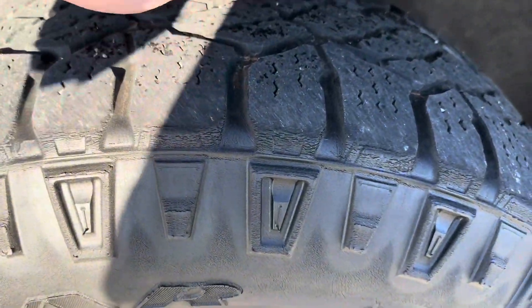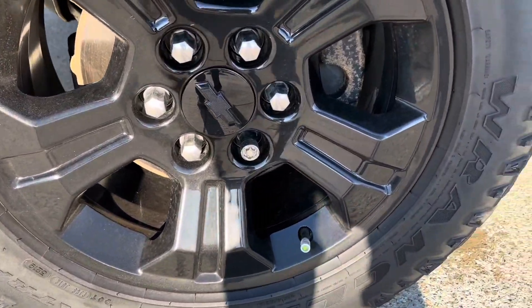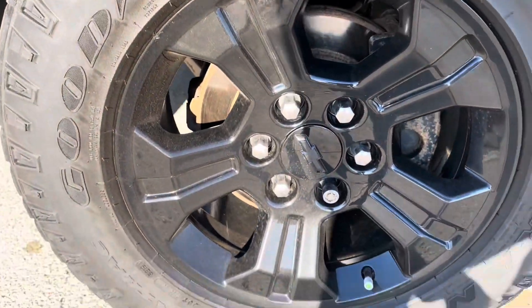There's the tire condition. Wheels are good — I don't see any curb rashing on them at all.